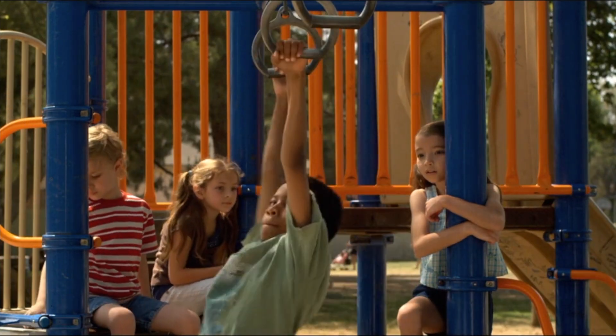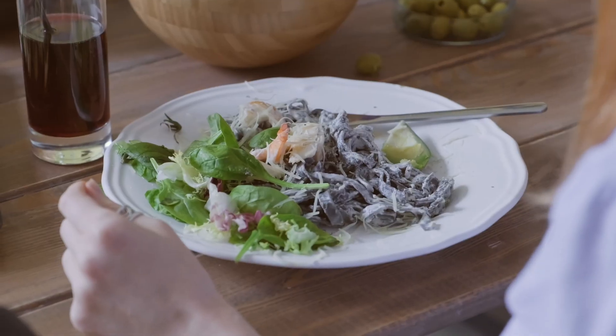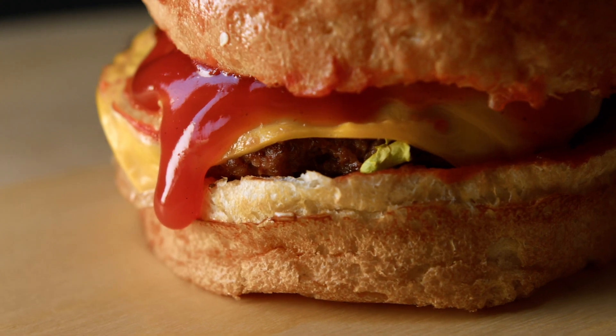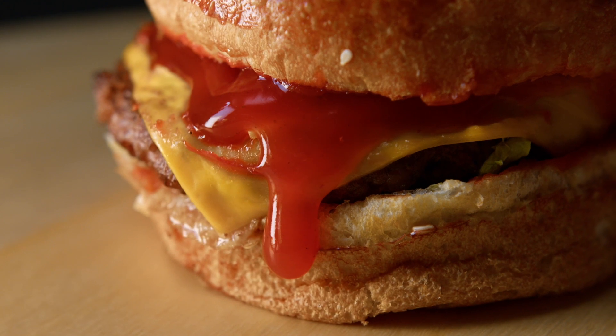Where do our bodies get the energy they need to move and grow? We get energy from the food we eat. After you take a bite of a delicious cheeseburger, your body breaks it down and turns it into energy.